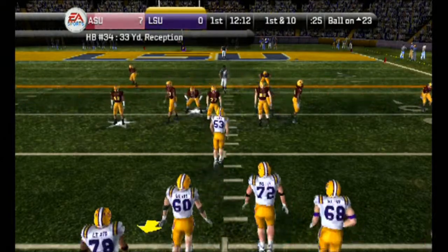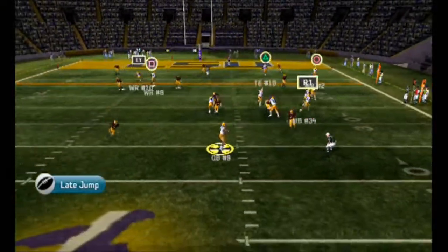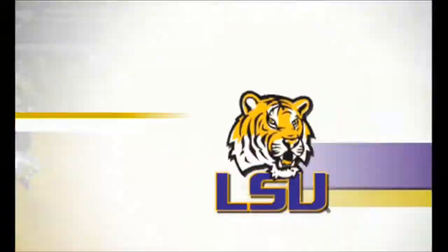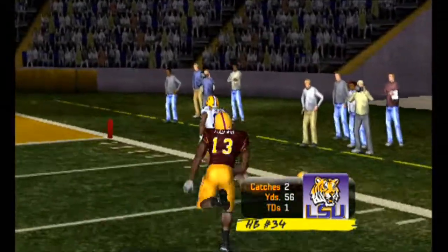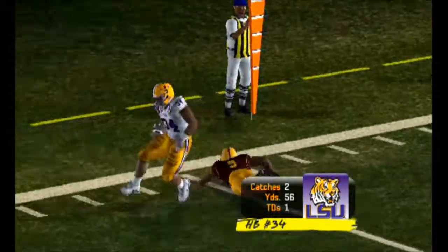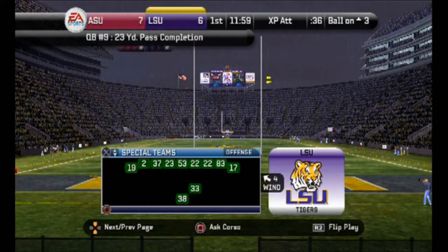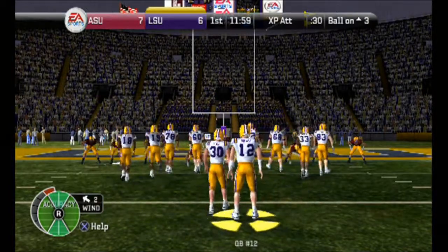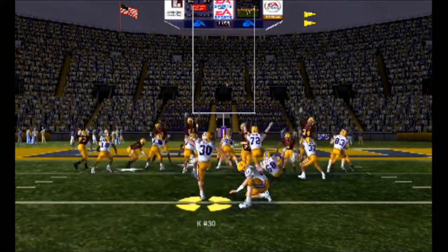It's first and 10, ball on the 23-yard line. The Tigers come out showing three wide, they'll throw on first down. They try to set up a screen — breaks one — Touchdown, LSU! The pass was caught by the halfback and they'll put up a six-spot. He brings so much passion to this team, and that's an intangible that gives him the edge. He makes the PAT to tie this thing up.